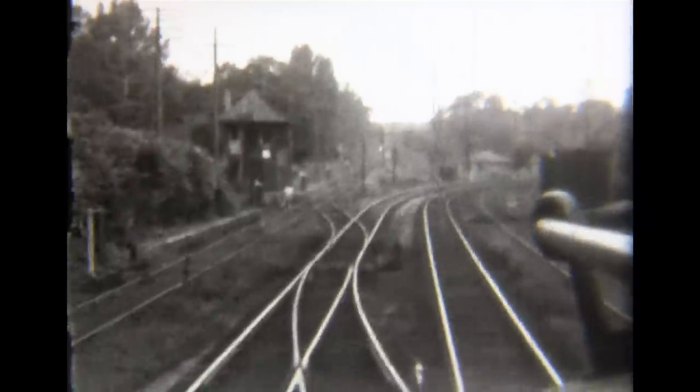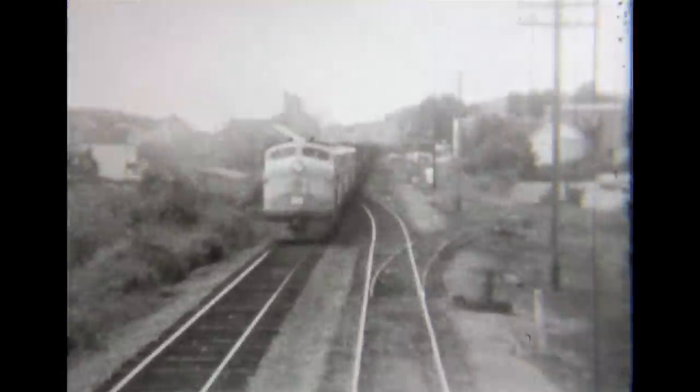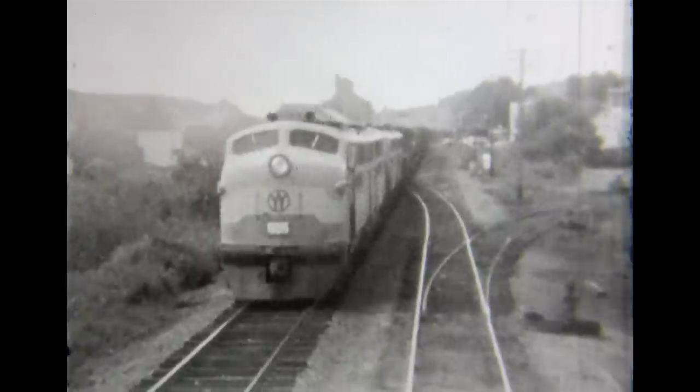Join us as we relive bittersweet memories of when steam power slowly yielded to diesels on these once critical rail arteries.